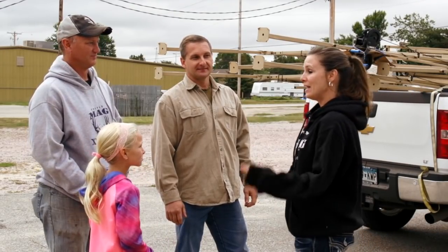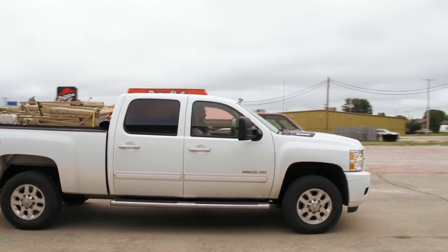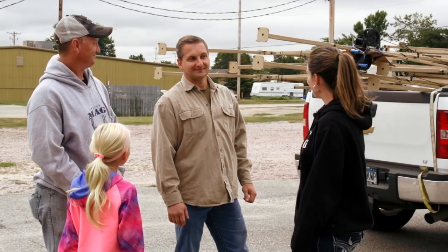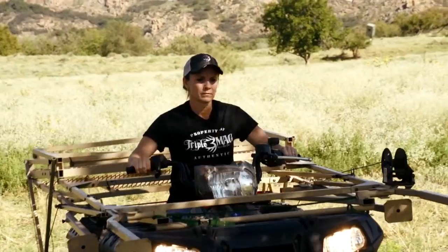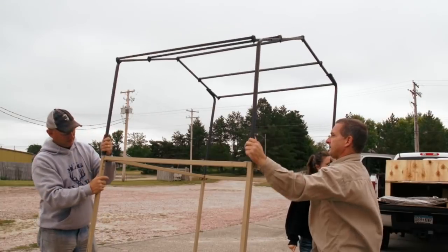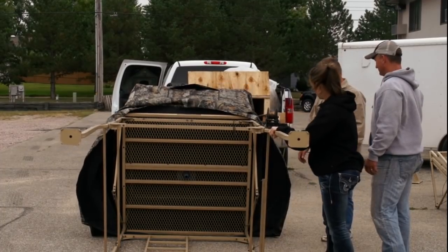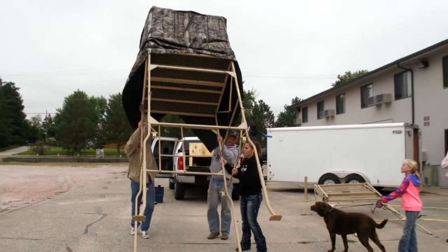Tomorrow evening will hopefully be the first time we get out hunting. We're here with Todd Ruby of Traveling Towers, and he brought us two towers today to show us how to set them up. He was kind enough to bring them all the way here to Nebraska to our hotel. You take them out on a four-wheeler, UTV, or pickup. You can transport it from one place to another in minutes, and if you find a spot you can be up hunting in about a minute.